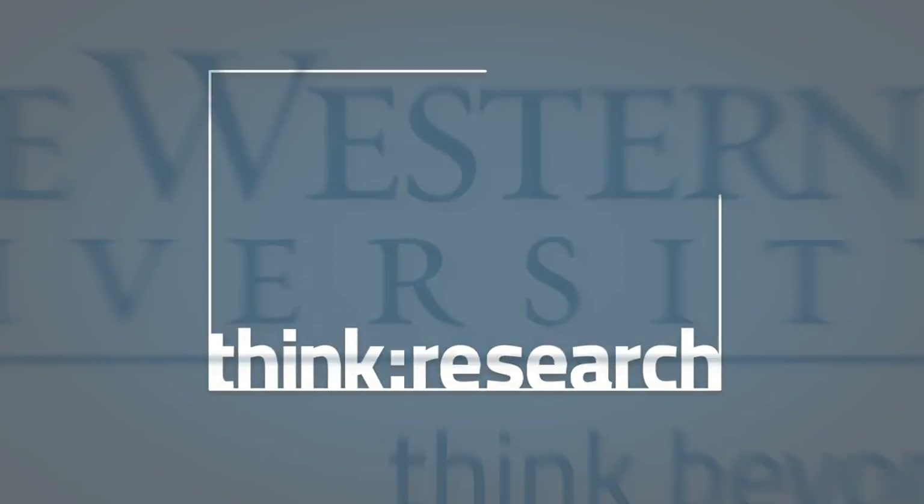Discover what's possible when we think research at Case Western Reserve University.